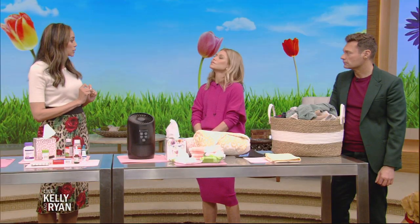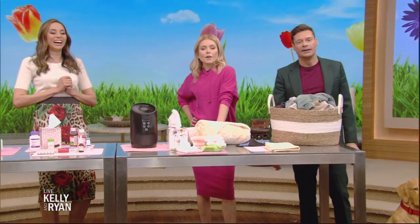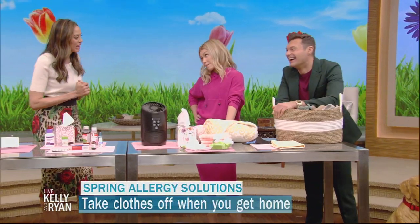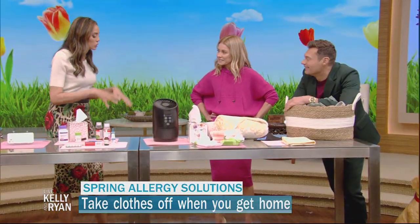There are things we can do. The first rule of thumb is to keep the pollen out of our home, because we can't do anything about it outdoors, but we can really control what's inside — and that'll help our symptoms. Number one: take off your clothes as soon as you walk in the door.